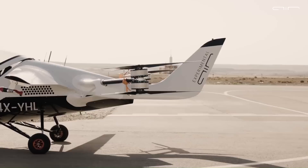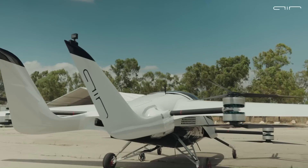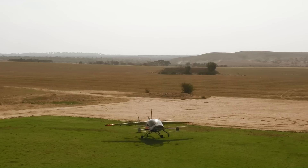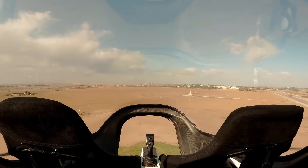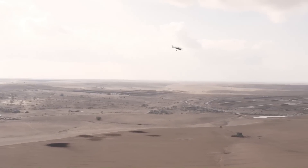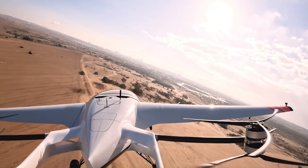The Air One is an innovative electric vertical takeoff and landing (eVTOL) aircraft designed for personal use. This sleek, compact vehicle offers a futuristic alternative to traditional transportation, combining the flexibility of an aircraft with the convenience of a personal car. With its electric propulsion system, the Air One is environmentally friendly and operates at lower noise levels compared to conventional aircraft. It features advanced safety systems, intuitive controls, and is capable of flying at speeds of up to 155 miles per hour with a range of 110 miles on a single charge.